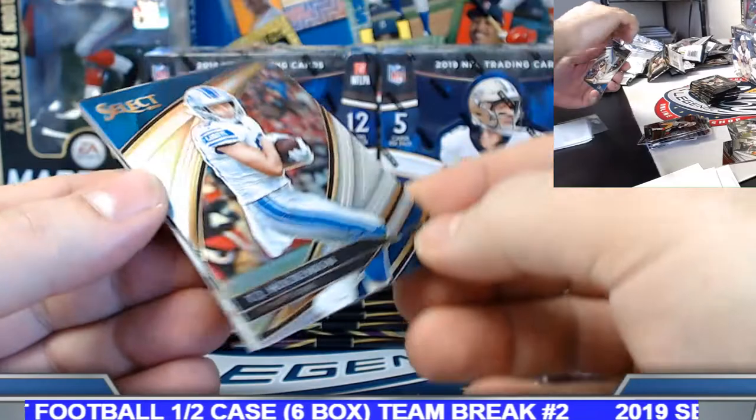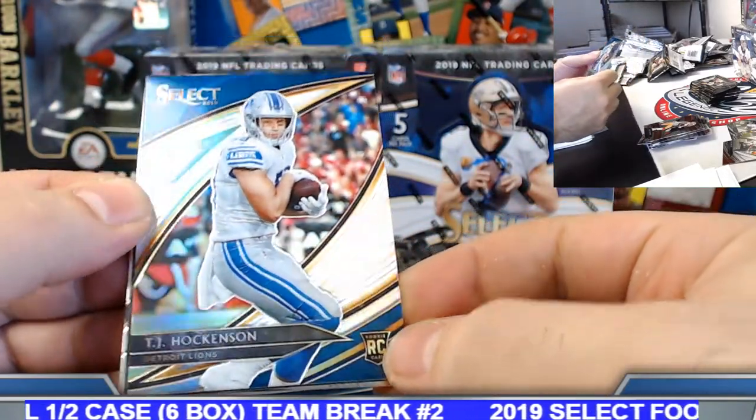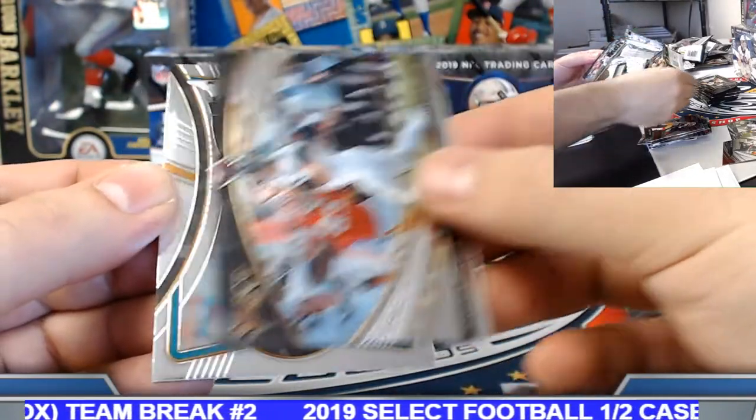TJ Hawkinson field level silver rookie. Gardner rookie insert.